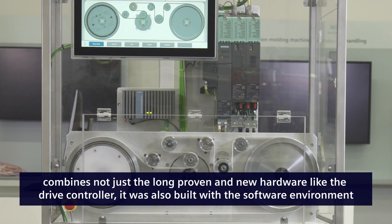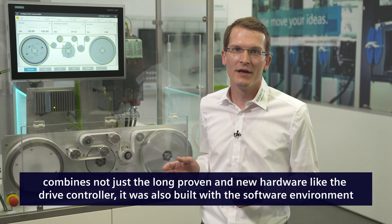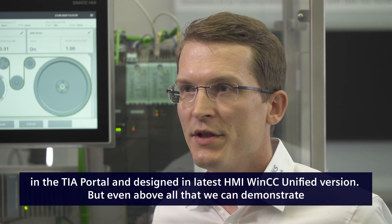It combines not just long-proven and new hardware, like the drive controller, but was also built with the software environment in the TIA Portal and designed with the latest HMI WinCC Unified version.